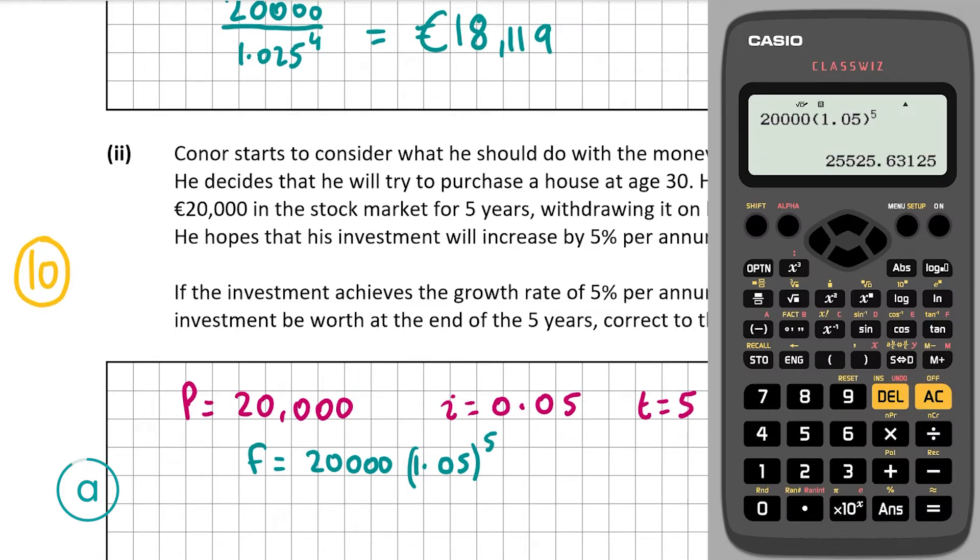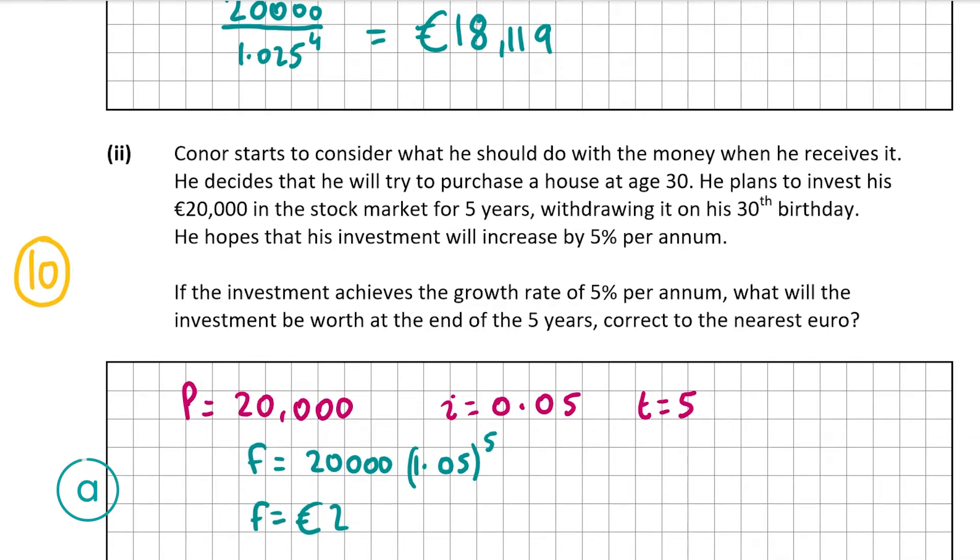Evaluating that gives us 25,526.63, so correct to the nearest euro that's €25,526. That's the amount the investment will be worth at the end of five years — our answer for A part 2.